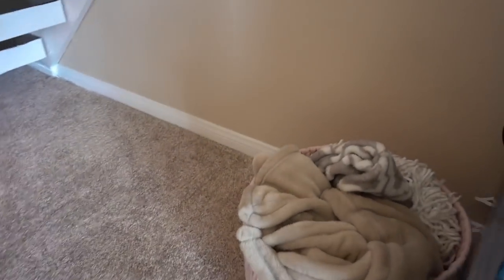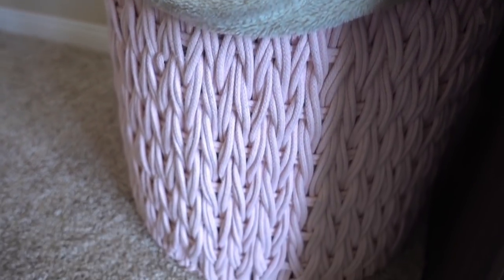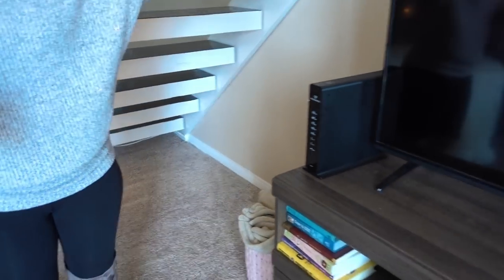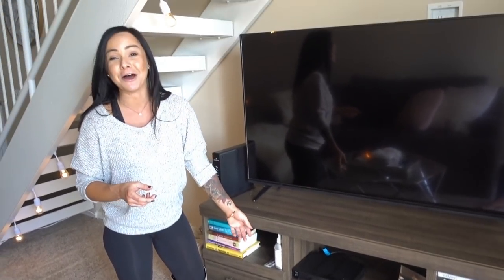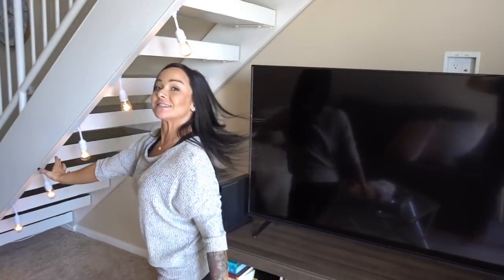This little blanket basket matched my pillows perfectly — I found that at Target as well. The TV stand I've literally turned on like twice since I moved here; the cable box isn't even plugged in.